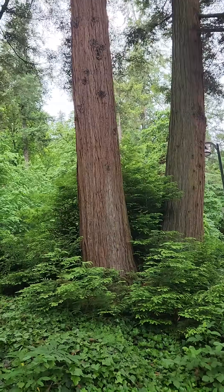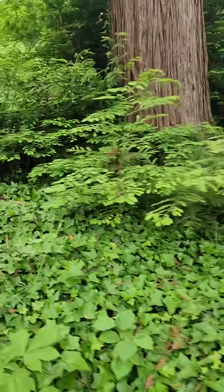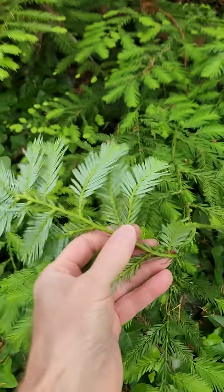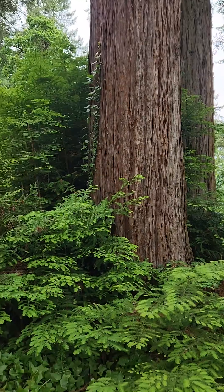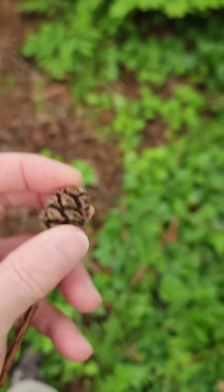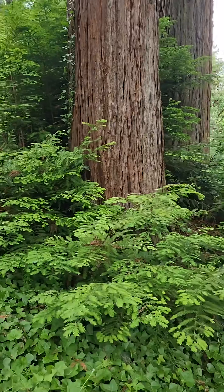This is a redwood, Sequoia sempervirens. You can see the flat foliage with leaves along the stem, very thick and squishy bark, and some cones — not particularly large. This is actually an ecological relic in a way.